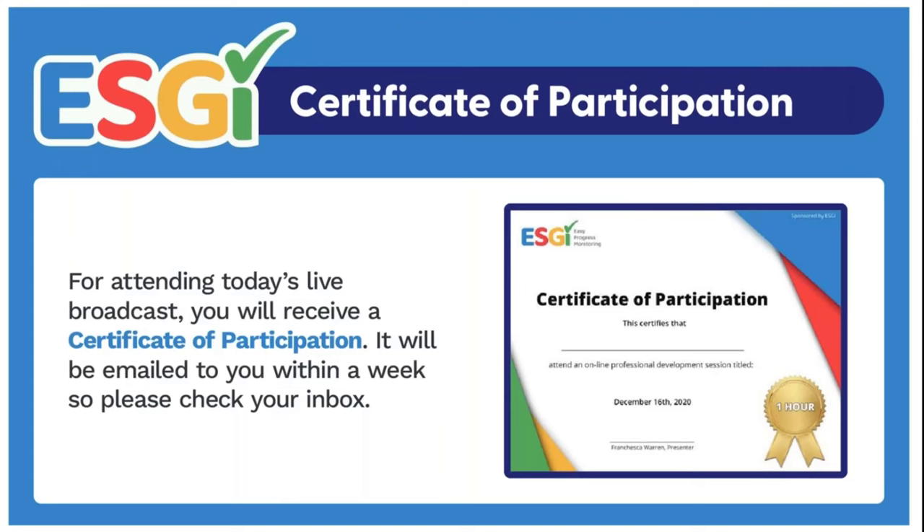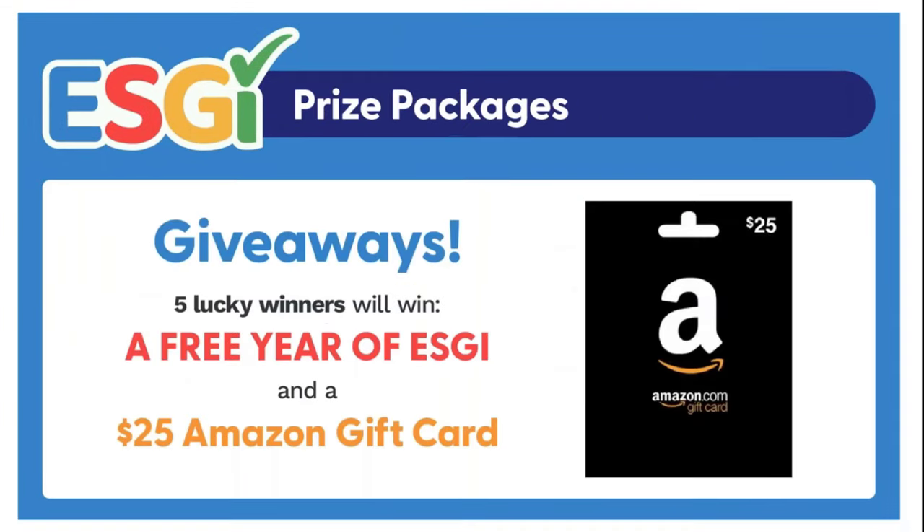Now let's talk about prizes. Five lucky winners will receive a free year subscription to ESGI and a $25 Amazon gift card. There is no need to register for the prizes — they will be chosen randomly and the winners will be notified via email. We at ESGI are thrilled that so many of you have joined us today. Now I'm going to turn it over to Hilary and let the learning begin.